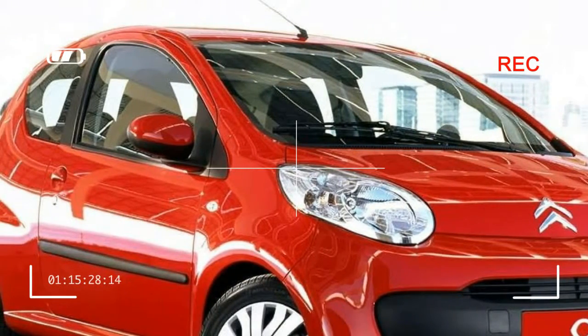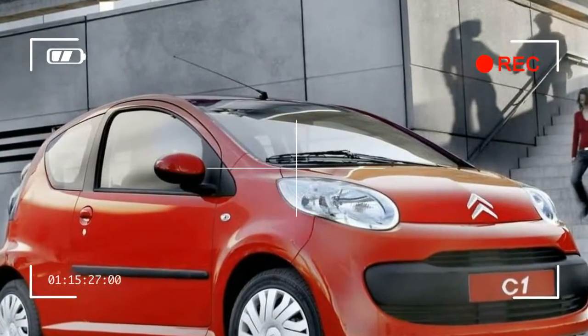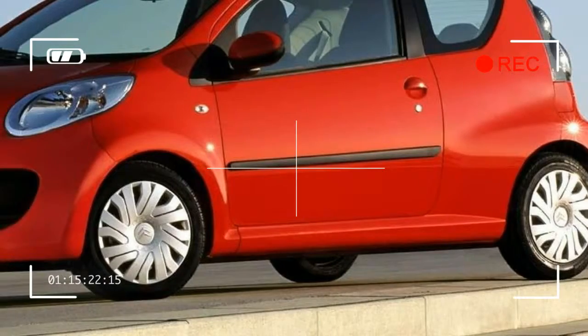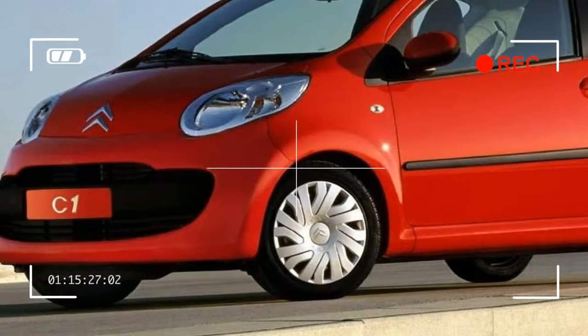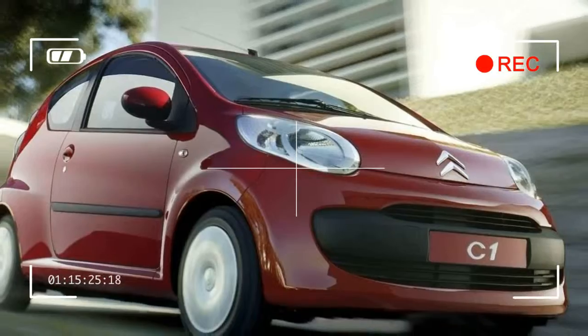The project was presented for the first time at the 2005 Geneva Motor Show. The cars are four-seater, three or five-door hatchbacks measuring 3.40 meters in length. The body was designed by Donato Coco.